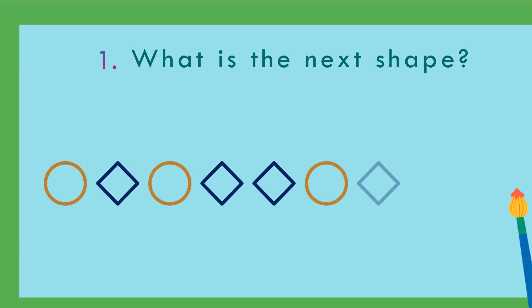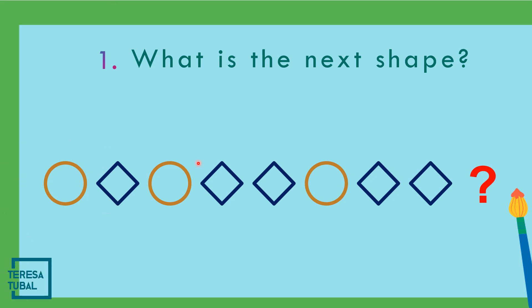What do you think is the next shape after circle, diamond, one circle, two diamond, one circle — and then what is the next shape? That is diamond: one diamond, two diamond, and three diamond.